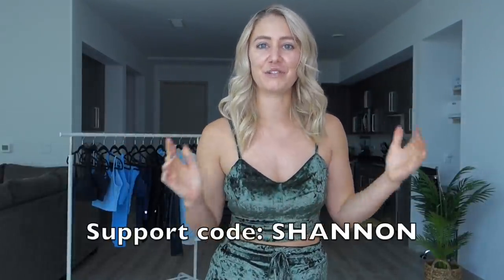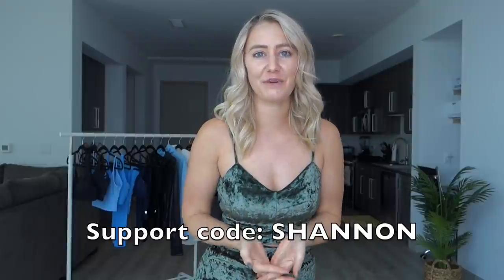As always, before we get started, everything I talk about in this video will be listed in the description box down below, along with all of my personal links, discount codes, and measurements for reference. I also have a Buffbunny Collection support code — it's just my first name, Shannon. Thank you so much to any of you who choose to use my code.